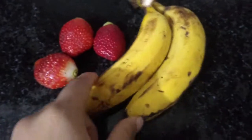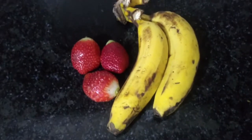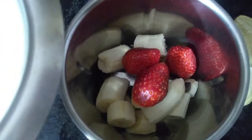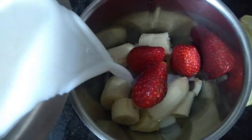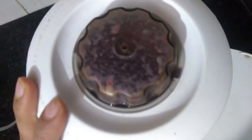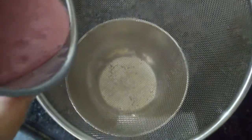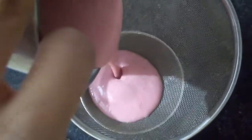Her second breakfast — or first lunch, whatever you want to call it — is probably going to be a smoothie. Today I'm making banana and strawberry smoothie: I'm just mixing banana, strawberry, and some milk and blending it together. If it's not sweet enough I'll add honey on top. That's going to be her breakfast number two.